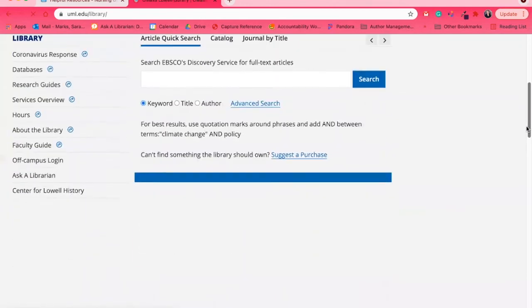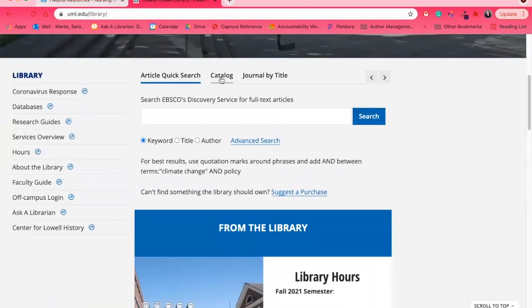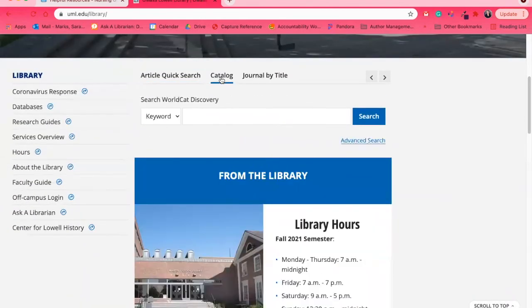Other things to note on the library webpage: in the main center, there's the catalog. You might not feel like you'll use it often, but this is where books, DVDs, and video content can be found. Depending on what you're researching, you might find yourself looking at books, and the catalog search is the way to do it.